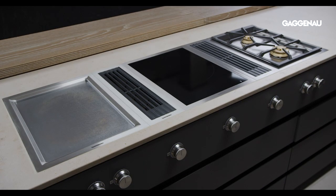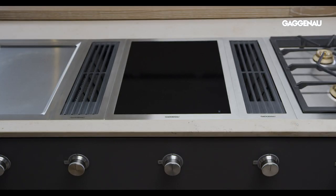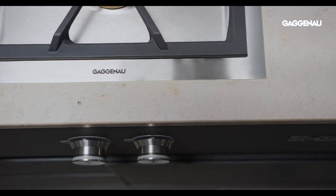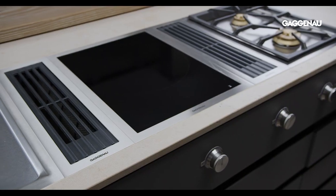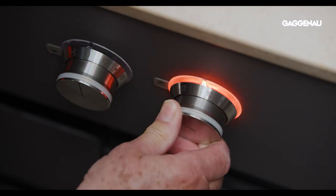Gaggenau Vario cooktops are individualized tools built on the professional kitchen principle of specific tools for specific types of cooking. The sleek, elegant design of the Varios blends seamlessly into the open kitchen living space and belies the powerful array of cooking options that each cooktop provides.